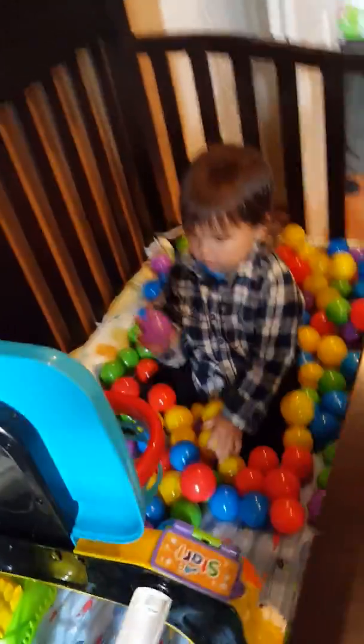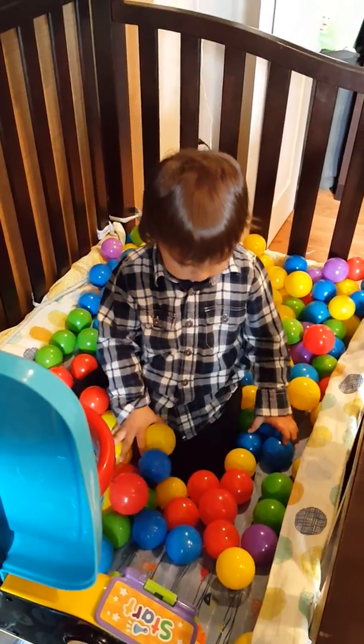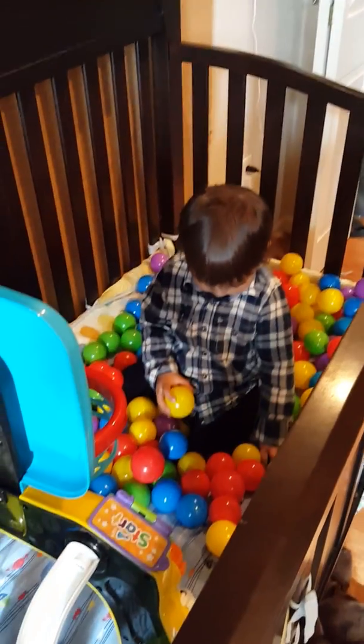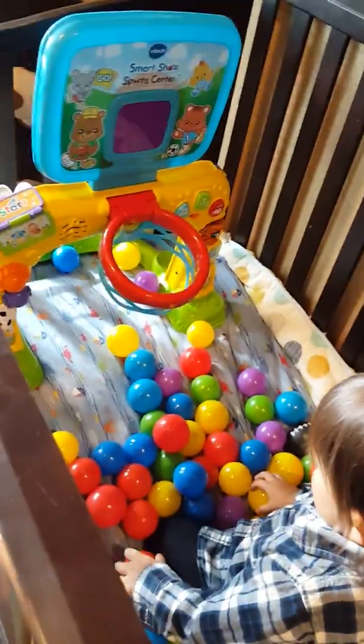Yay! Good job, Carl! Say bye-bye! Can you say bye-bye? He's so busy. Okay, Grandma, say bye-bye!